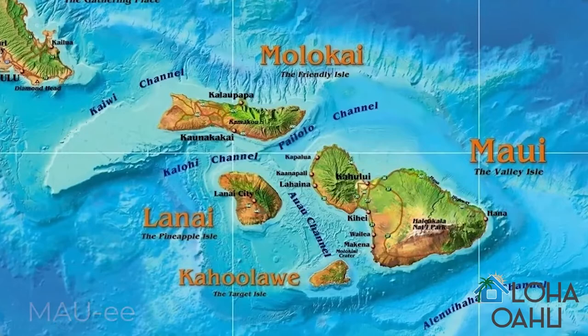Then there's a cluster of four islands in the middle of the chain. What are those four, Jen? Molokai, Lanai, Maui, Kaho'olawe. Of the four, Maui is more popular amongst tourists.